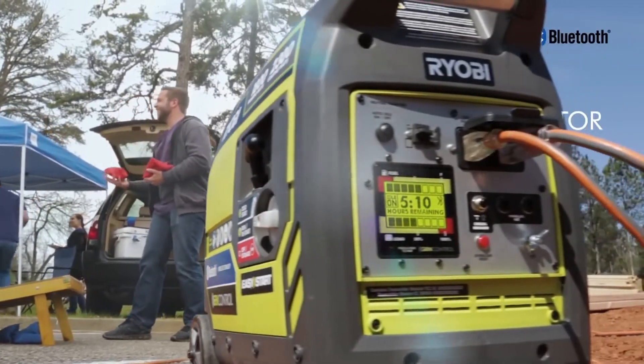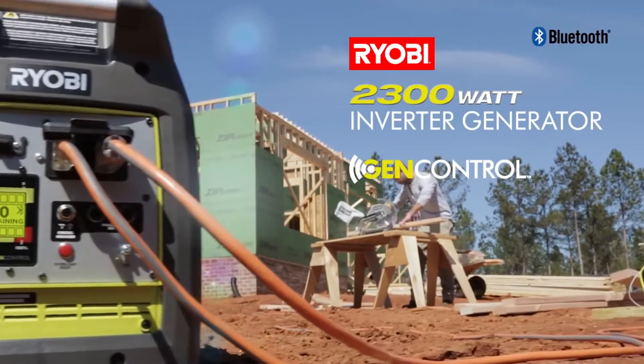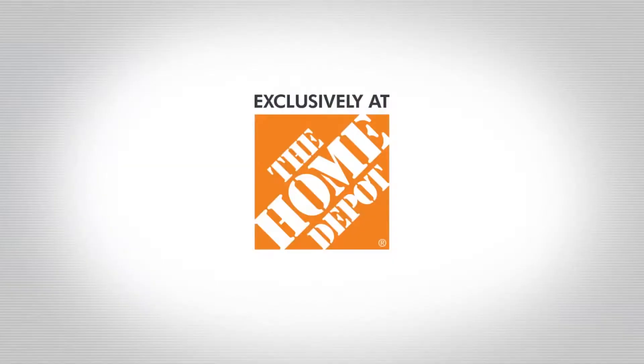With the RYOBI 2300 Watt Inverter Generator featuring GenControl, the possibilities are virtually endless. Sold exclusively at the Home Depot.